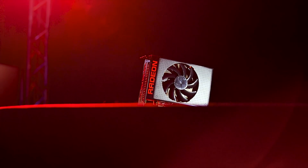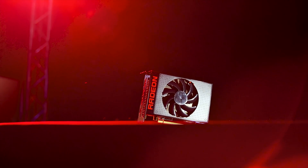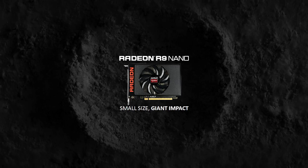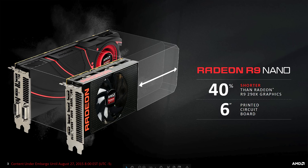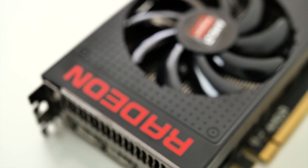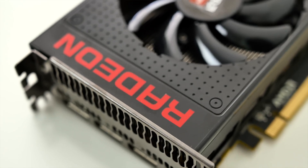AMD's R9 Nano officially launched on August 27th, where we saw the initial slide deck with the specs, the card design, and our at-the-time speculation of how the Nano will perform against competing cards. All of that can be found in our R9 Nano Explained video, linked in the description or in the eye here. I'm Dmitry with Hardware Canucks, and the R9 Nano officially launched today for retail. We have all the gaming performance, acoustics, power consumption, frequencies, and everything ready for you in this video. Make sure to stick around — this can be a good one.